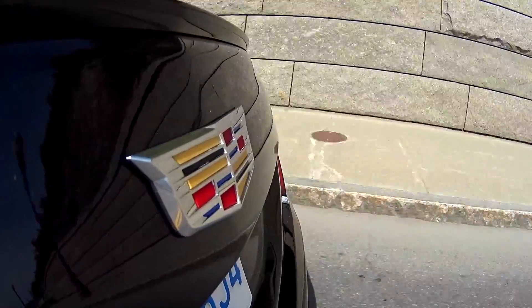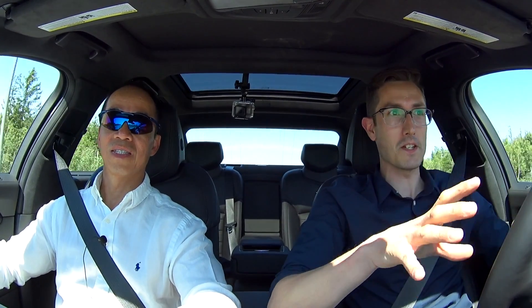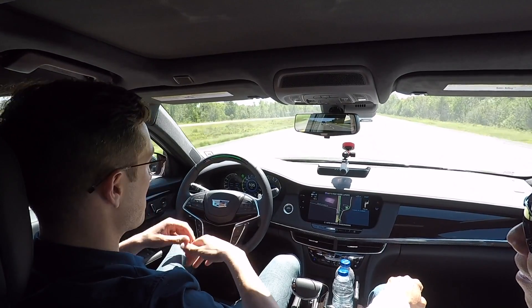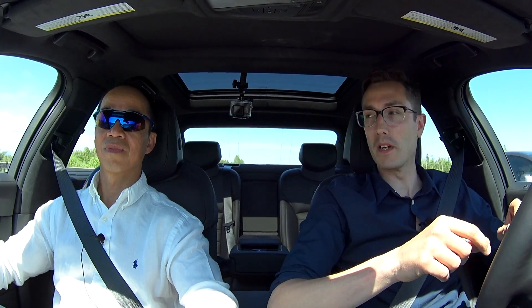So how exactly does this system work? To my right is Harry, a Cadillac product manager — thank you very much Harry. Thanks Mike, nice to have you on our media ride. It has been a pleasure, and one of the easiest media rides I've been on. So what I want to do today is talk about what makes Super Cruise different from the competition, what's unique about it, and what makes it better.